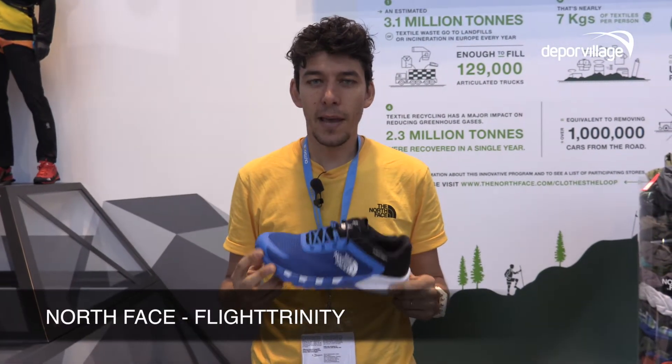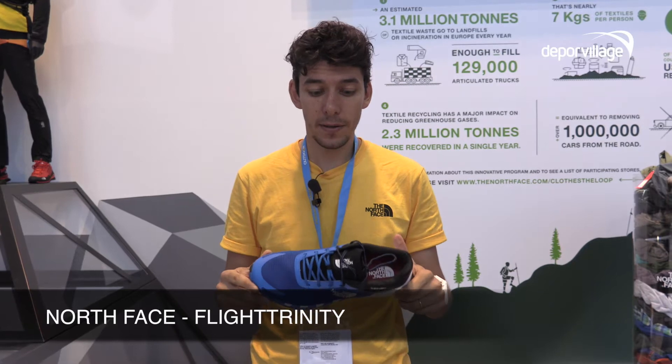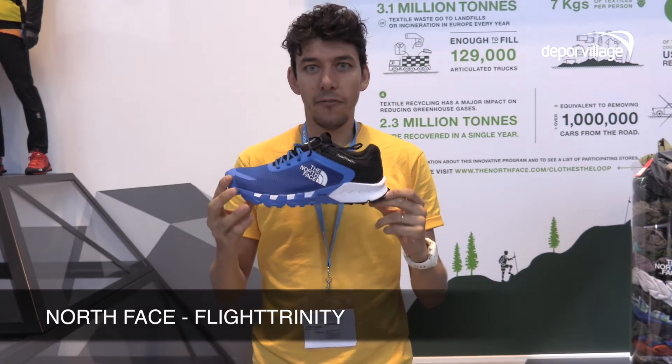Good morning. My name is Alberto Gagno and I'm product manager for The North Face in Europe. I'm going to talk about the Flight Trinity shoe.